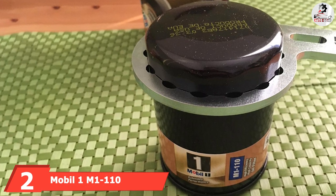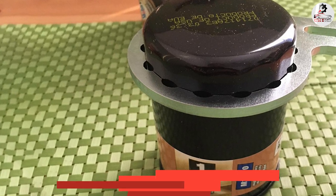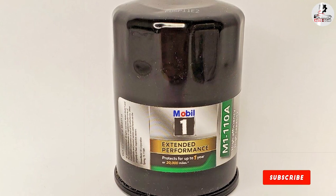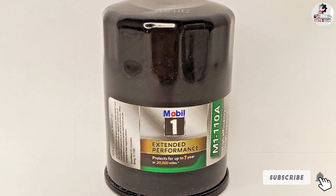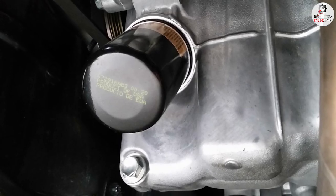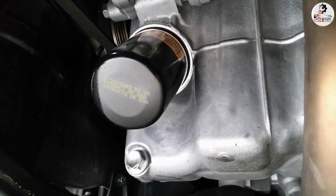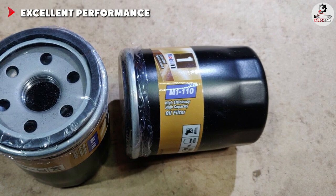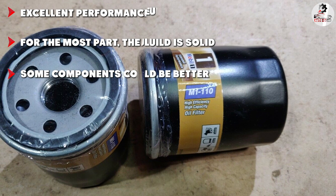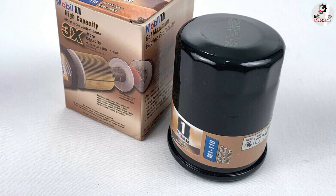Moving on to number 2: the Mobil One M1-110 Extended Performance Oil Filter. Compared to the previous entry, the Mobil One M1-110 may look a bit rough around the edges, but it definitely packs a lot of qualities that allow it to compete with any other pretender for the title of best oil filter on this list. The main strength of this product lies in its robust performance. If you are frequently driving through clouds of dust on remote country roads, this might just be the unit for you. Not only is the filter well equipped to deal with contaminants found on these types of roads, its storage capabilities are nothing short of impressive.